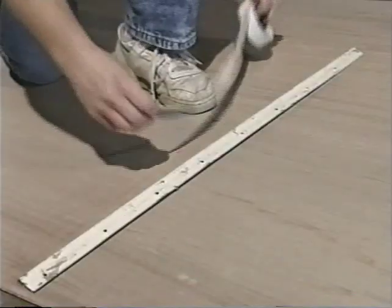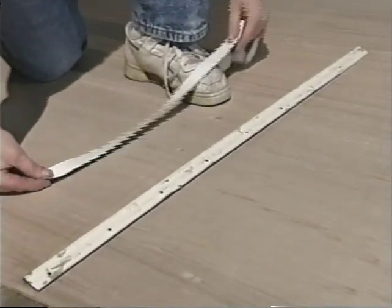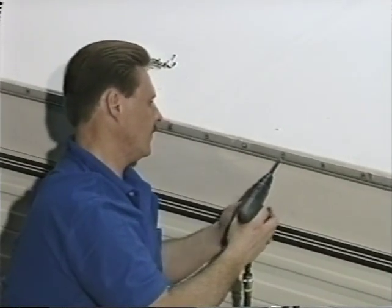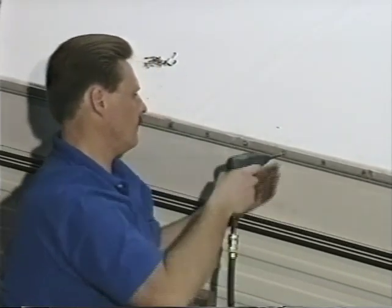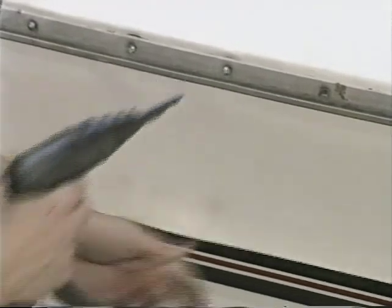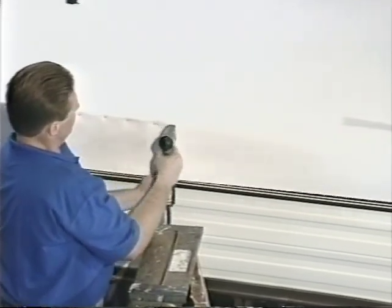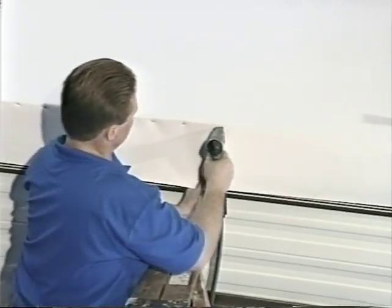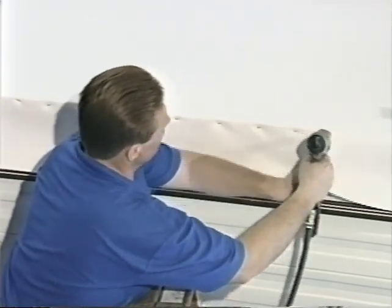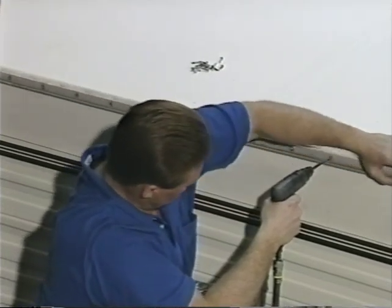Now it's time to reuse those moldings you so carefully removed at the start. Apply butyl tape to the back side of the roof edge molding. While holding the molding, draw surplus material tight with a downward pull but do not stretch the membrane. Then drive screws through the molding, the membrane, and the roof framing members. An alternative method calls for stapling the membrane in place using half-inch staples three to five inches apart — a good way to keep proper tension. For best results, install the molding from the center of the vehicle towards the ends.